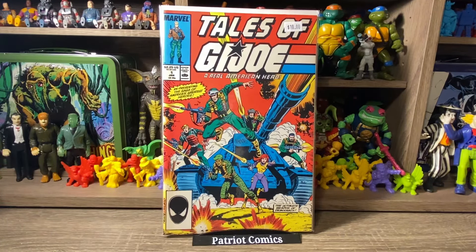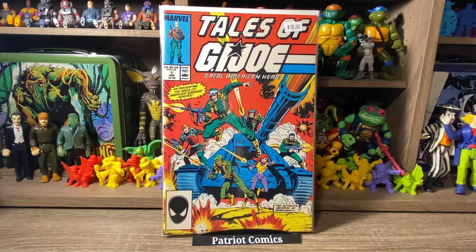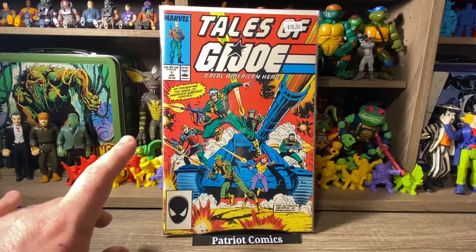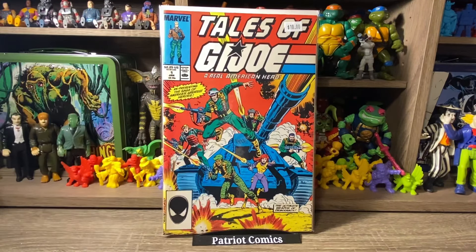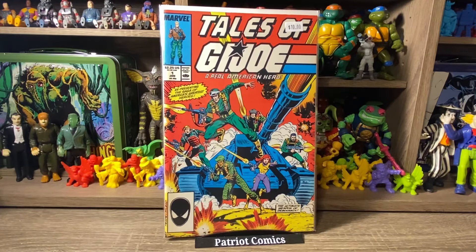This next one was really cool. Speaking of nostalgia, here's Tales of G.I. Joe, issue number 1. This was basically a reprint of G.I. Joe: A Real American Hero, issue number 1, with that same classic cover — just a reprinting, but it still has some decent value and it's a nice high-grade copy. I didn't have this one in my collection yet. I do have the first printing from Real American Hero, but not this one. It was priced at $10, so I got it for $5. I'm a huge G.I. Joe fan and really excited to add this one.